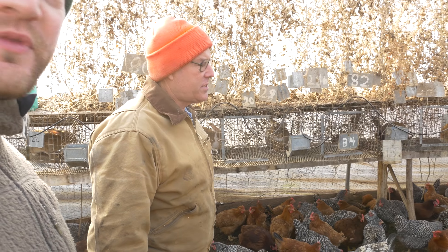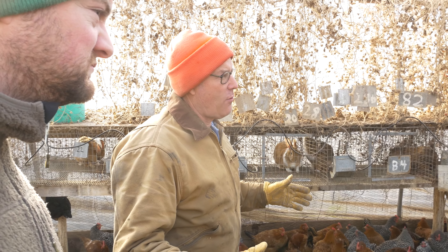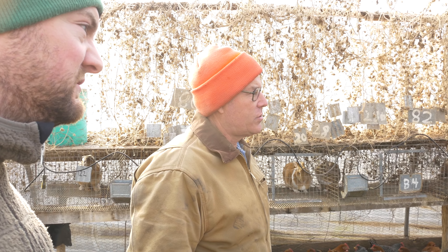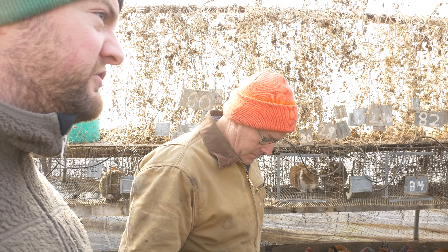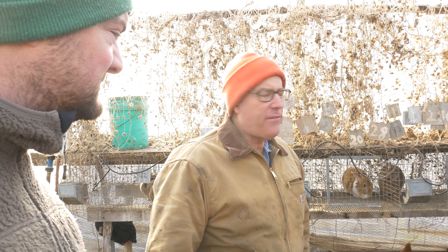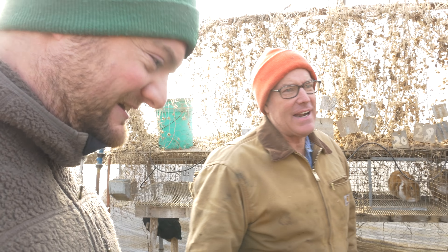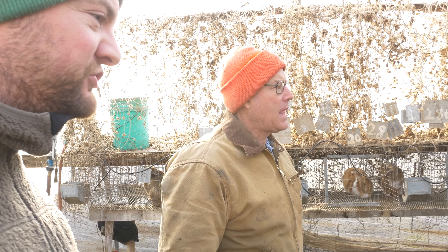Yes, this is three square feet per chicken. This structure is 20 by 20 by 120 — 2,400 square feet with 800 chickens in here. I notice there are no roosts? They just sit down — they're fine. We've tried roosts, half of them don't use them. I talked to an old-timer and he said if you have to train them to use roosts, they must not need them. They just clump and sleep on the floor.